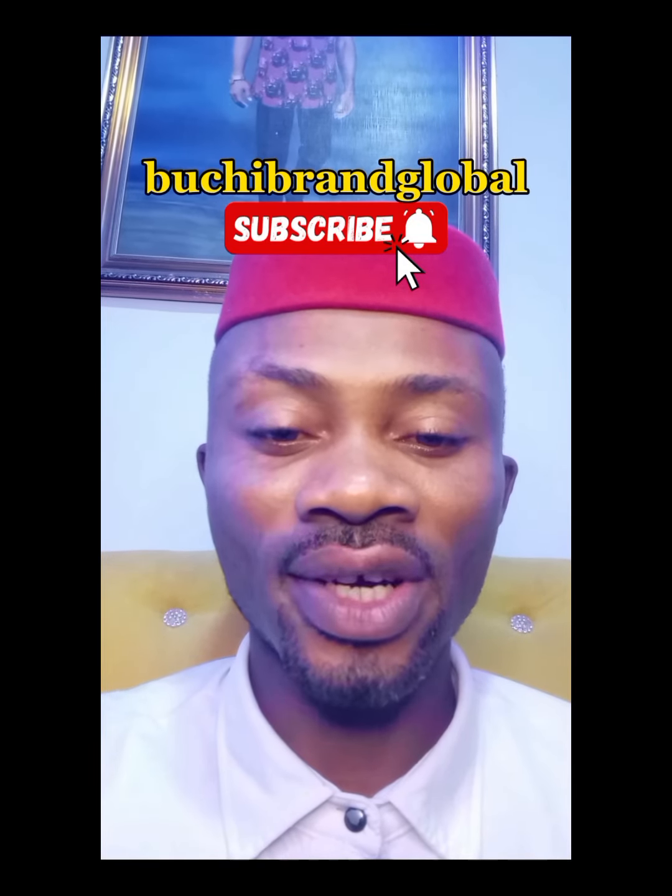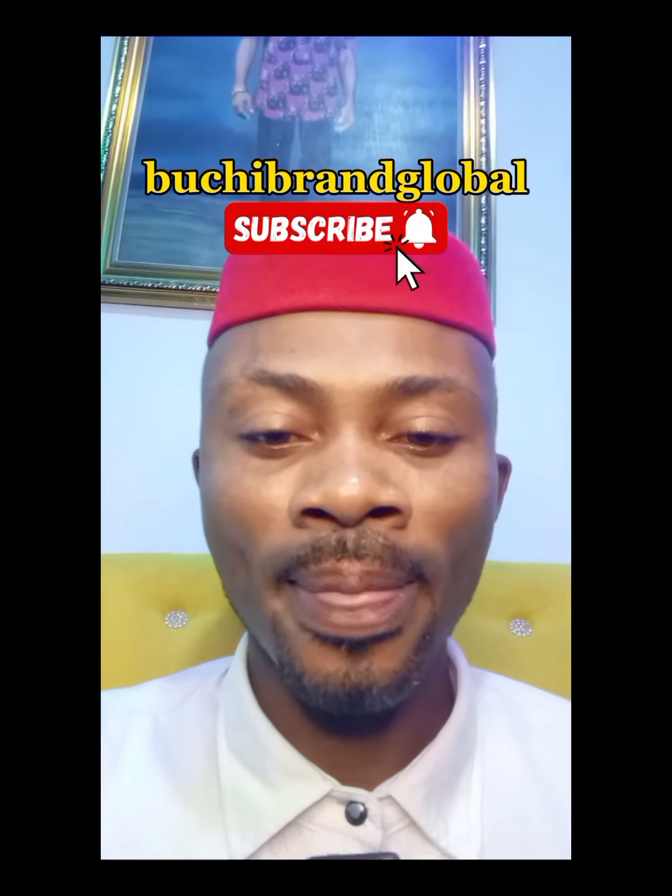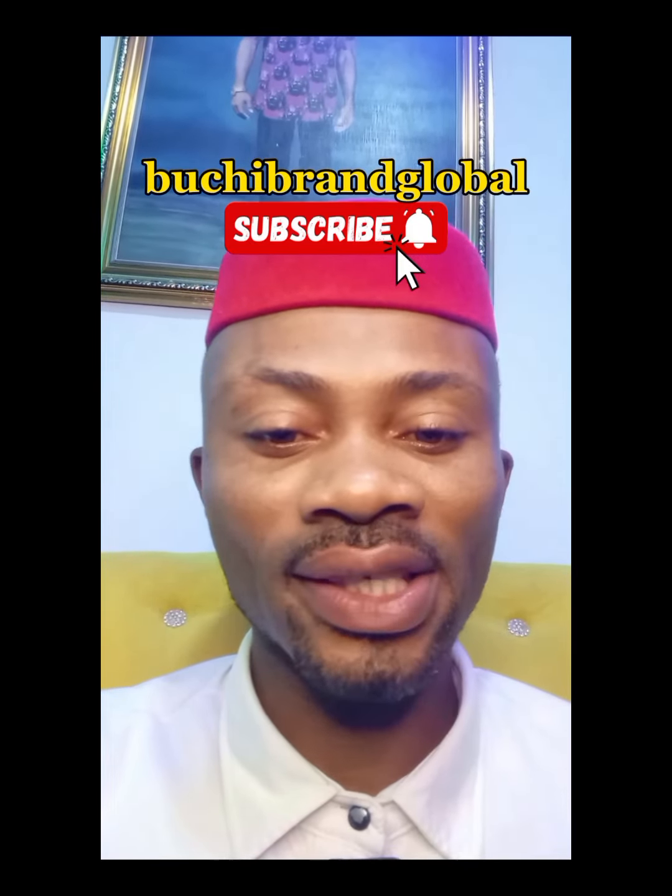If this video has been helpful to you, please don't forget to subscribe to my channel and follow me on our social media platforms where you're seeing this video.